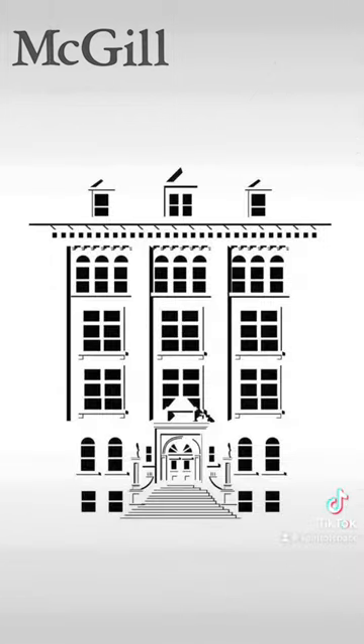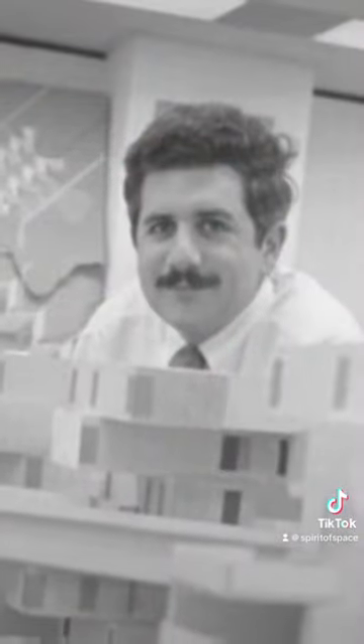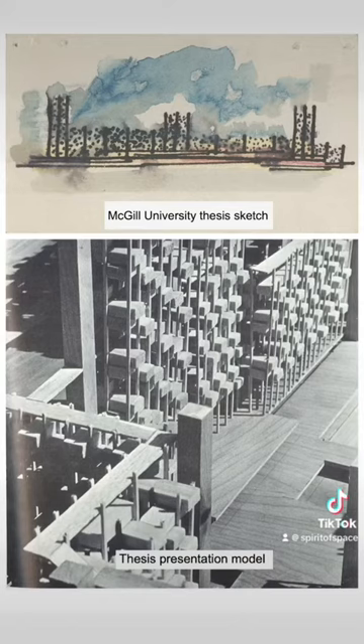As part of a scholarship program at McGill University in Montreal, Israeli-Canadian architect Moshe Safdie traveled across North America as a student studying housing. He noticed there were predominantly two types of housing: apartment high-rises and suburban sprawl. He realized that suburbs aren't necessarily bad, but city living is important. And he wondered, if people had more space and light, would they stay in the city?